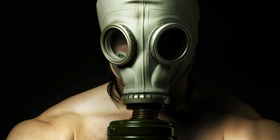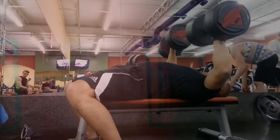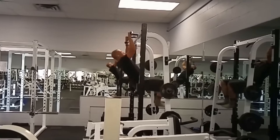Hi folks, Canadian Prepper here. Today we're going to talk about the top five pieces of exercise equipment that I think are useful to survivalists and preppers who want to get into shape for emergency preparedness scenarios. Let's get to it.